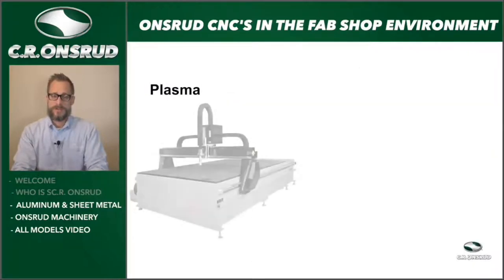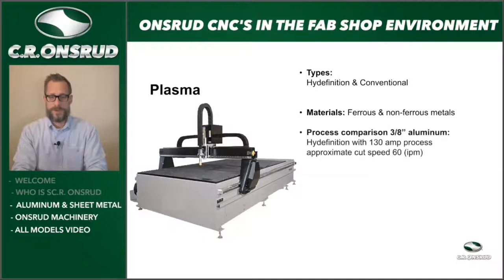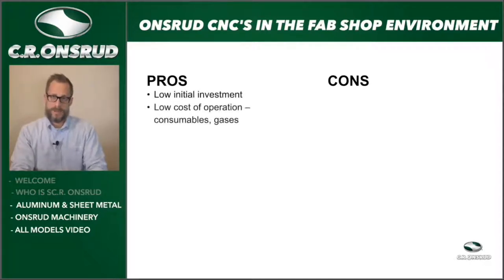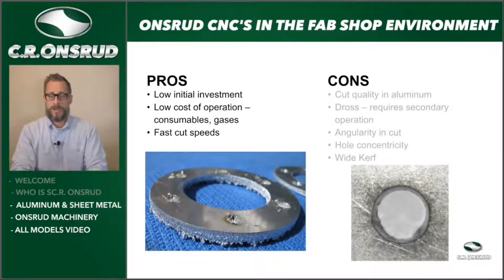Plasma — we actually have a plasma at C.R. Onsrud as well to cut a lot of our thicker steel, so it can be a great system. However, there's not a lot of additional materials you can use plasma for. You have two types: high definition and conventional. Main materials are ferrous and non-ferrous metals. In comparison, 3/8-inch thick aluminum with high definition at about 130 amps runs approximately 60 inches per minute. Pros: low initial investment, low cost of operation, faster cutting speeds. Cons: cut quality in aluminum is not great, dross requires a secondary operation, angularity limitations, and a wide kerf.